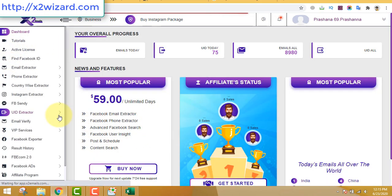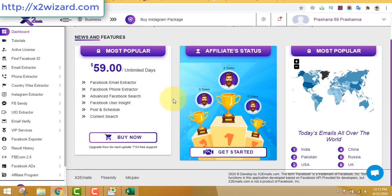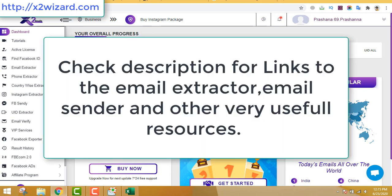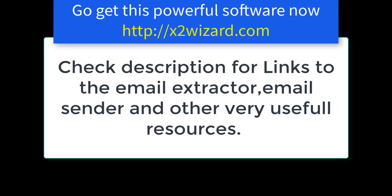The extractor software costs $59 for unlimited days of use. Make sure you go and get the business edition later, but you don't have to own it initially - make money first and then upgrade. That's it! Thank you very much for watching this video till the end. Check the description for links to the email extractor, email sender, and all the resources which I'll be updating every day. Thank you very much - bye-bye!